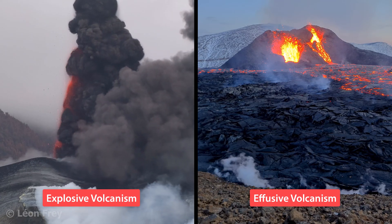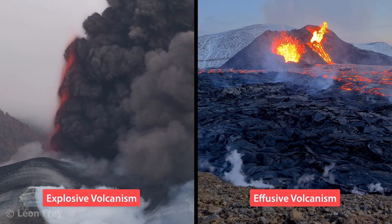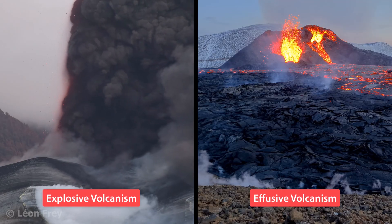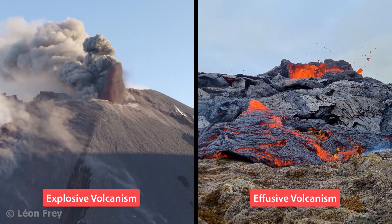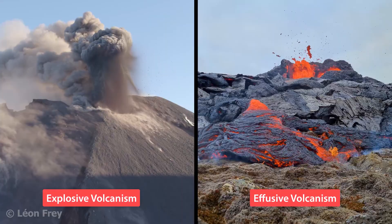Why do some volcanoes erupt explosively and others effusively? Which processes lead to explosive activity and which to calm effusion of lava? Magma responsible for explosive eruptions differs in two properties from magma that leads to effusive eruptions.